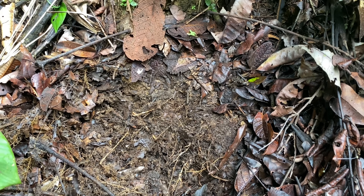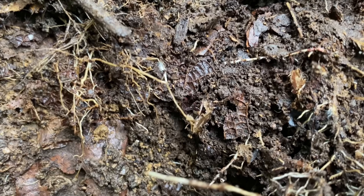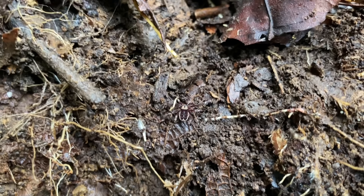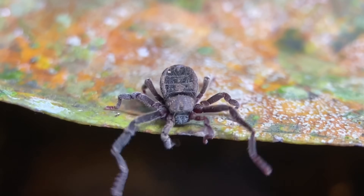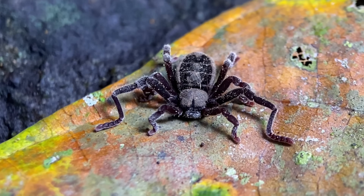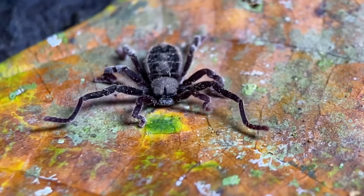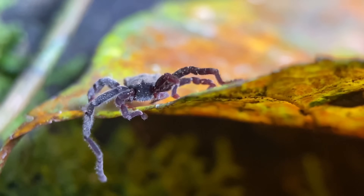We have our first cryptoselis right in here. So what is so special about the order ricinulei? First I should mention their primary common name — these are most often referred to as hooded tick spiders. One of the first things you'll notice about these arachnids is that they don't have eyes and they don't have any external mouth parts either.